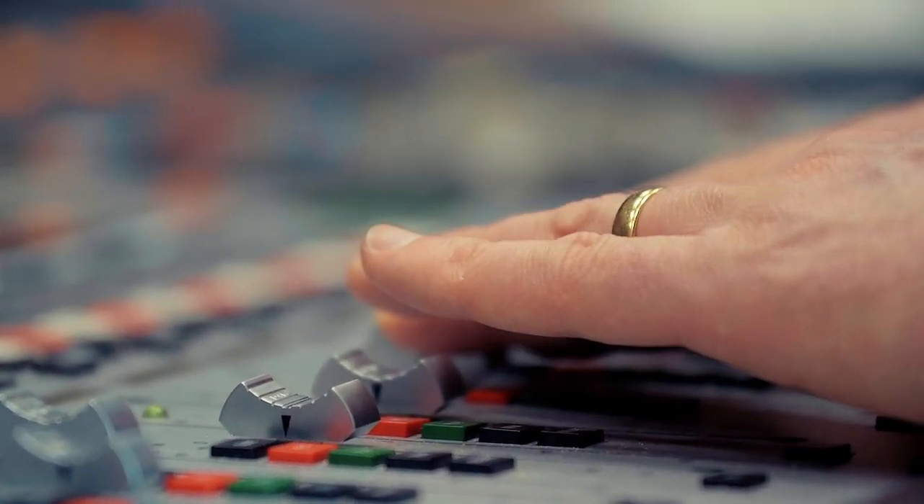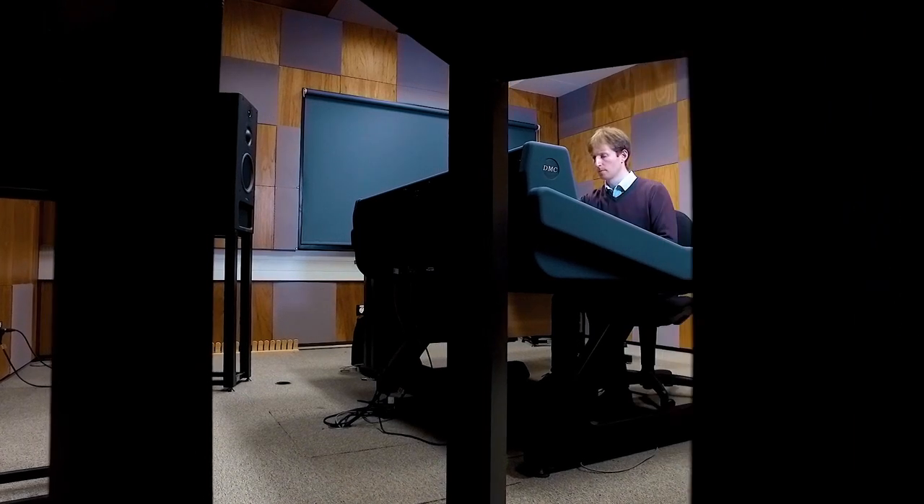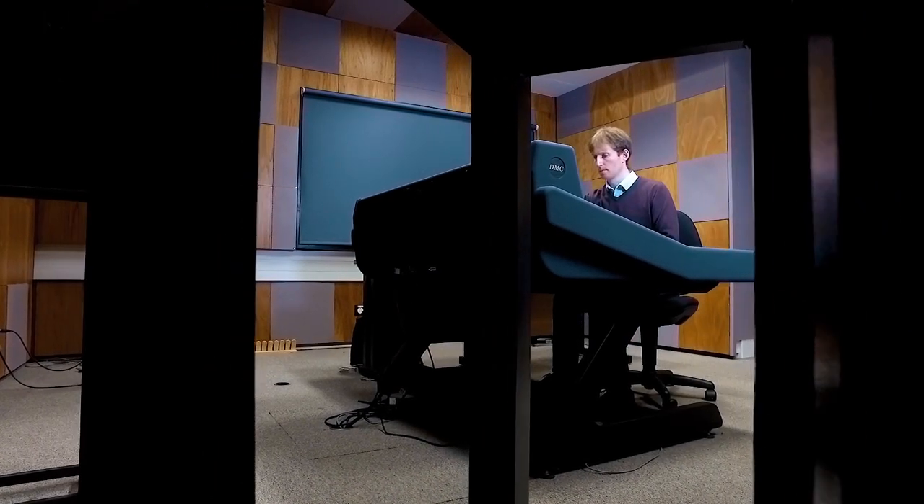Within the course there'll be lots of opportunities for interaction with industry. We're very connected to the local audio industries and the program has been designed in consultation with the BBC, for example, in terms of their needs for audio professionals of the future. There are opportunities for students to gain experience on work placements, and in particular the audio engineering placement is an important part of the degree program.